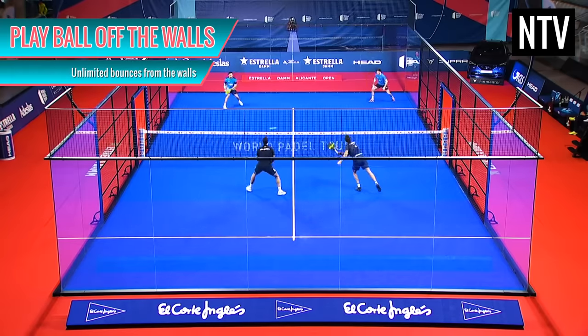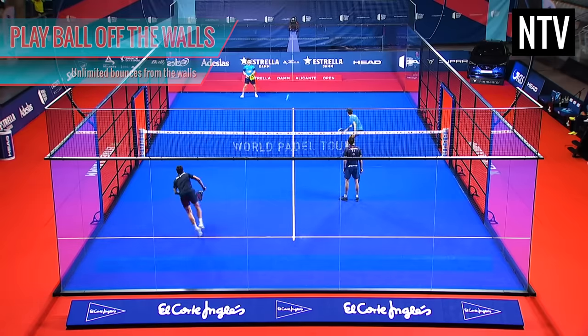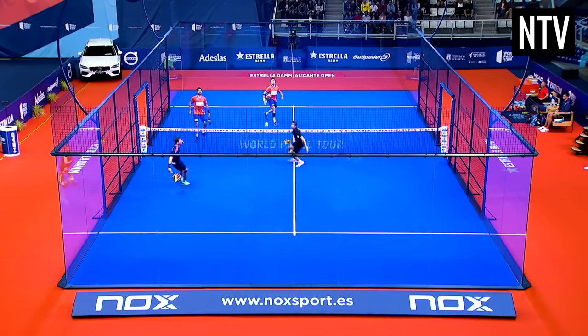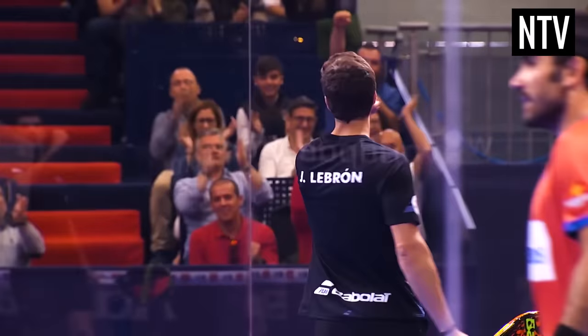Unlike in normal tennis, you can use the perspex walls to play the ball. This adds an extra dimension to the game, and keeps the ball in play for longer. If you manage to successfully hit the ball onto your opponent's court without them returning the favour, you score.